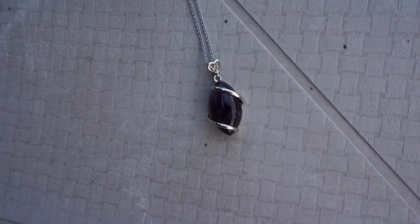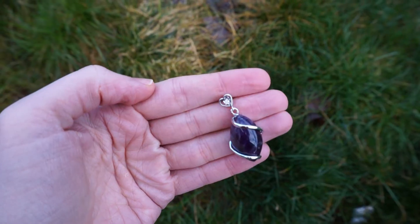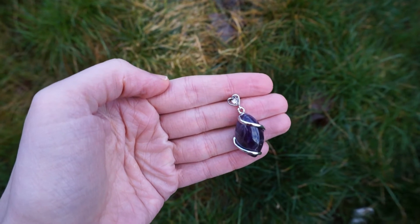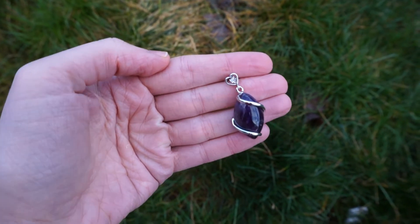I'm going to start off with amethyst. Amethyst is a sedative energy — it facilitates spirituality and contentment. It is a stone of stability, strength, and peace, and it is excellent for meditation and enhances psychic ability.